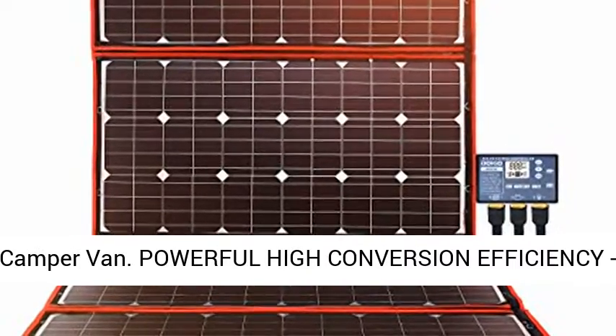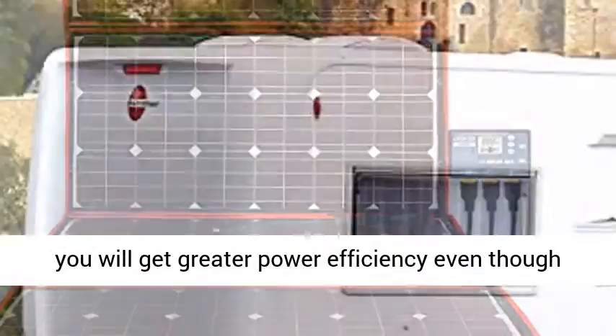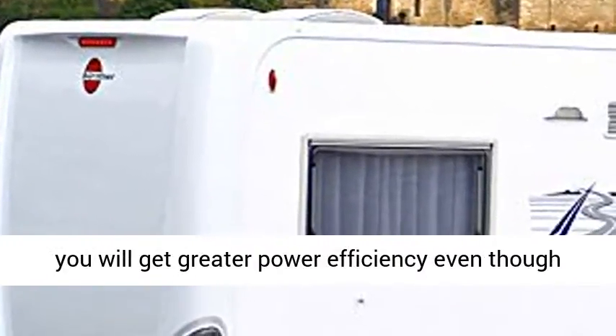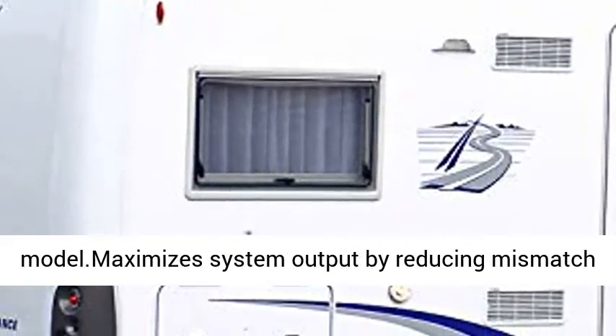Powerful high conversion efficiency with high efficiency monocrystalline solar cells, you will get greater power efficiency even though the panel is smaller than a traditional model. Maximizes system output by reducing mismatch loss.